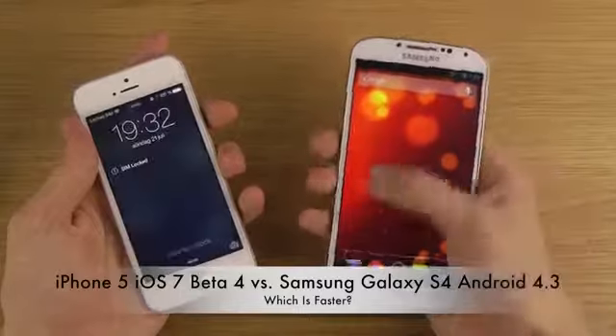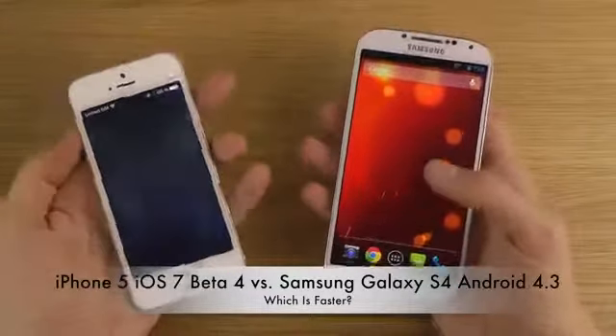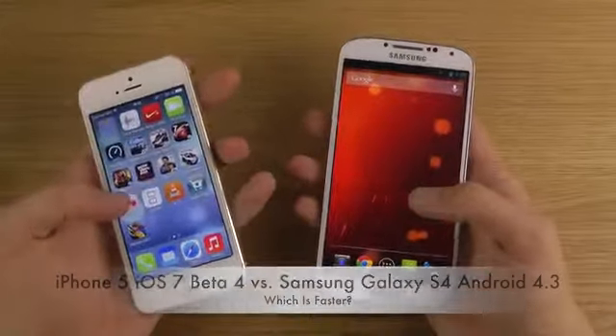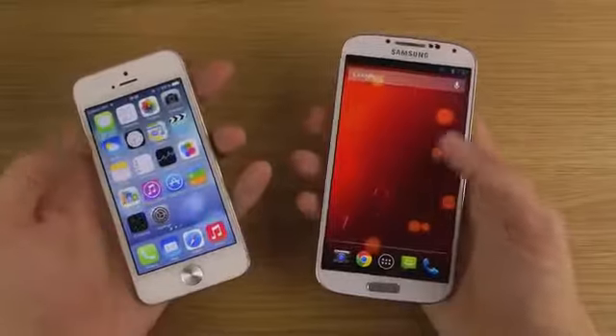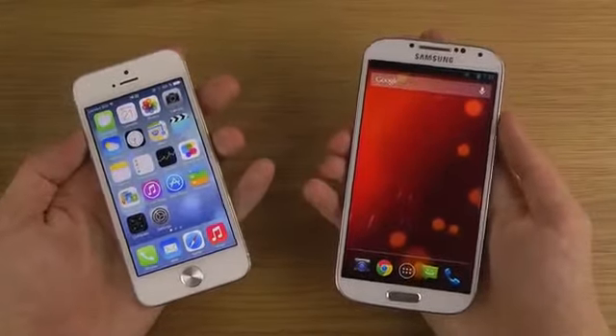So you did see there a clear winner — the S4 is already up and running, and now we do have the iPhone up and running as well. The Galaxy device still is the winner here in the boot-up test.